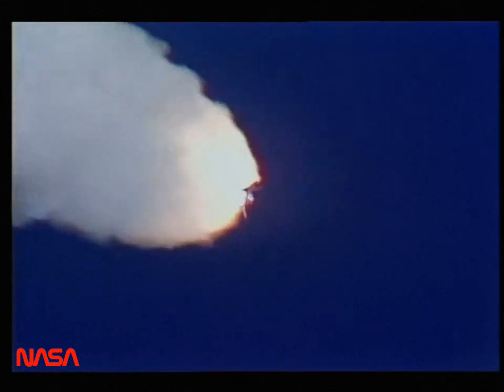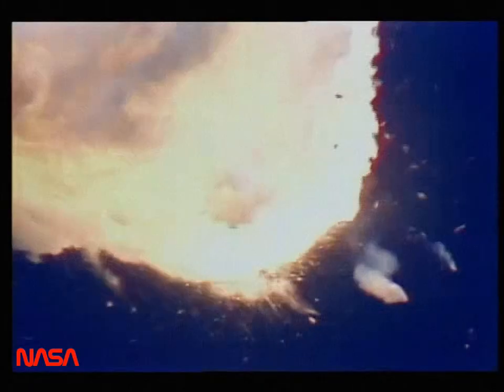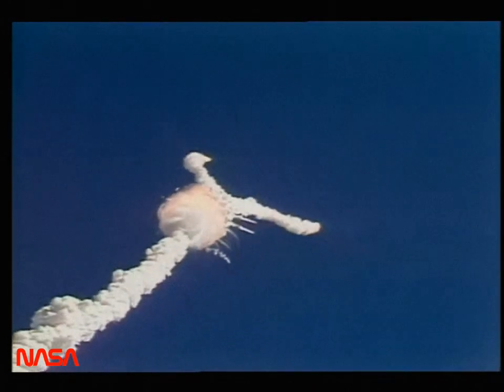Challenger, go with throttle up. Challenger, go with throttle up. One minute 15 seconds, velocity 2,900 feet per second, altitude 9 nautical miles, downrange distance seven nautical miles.